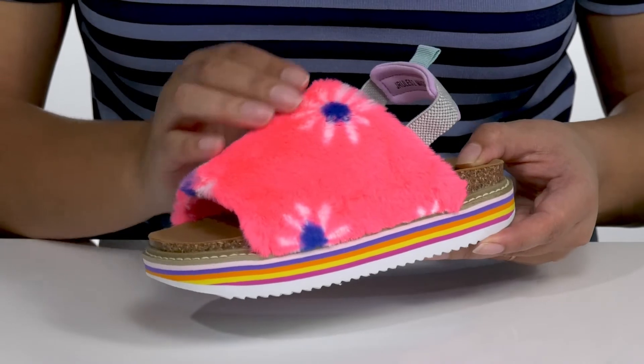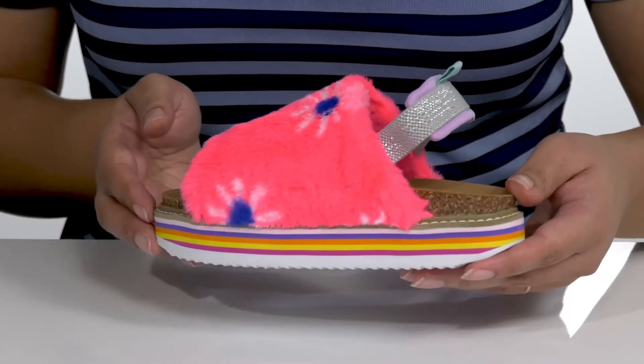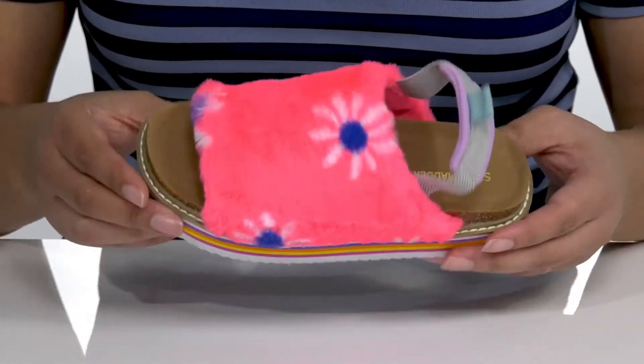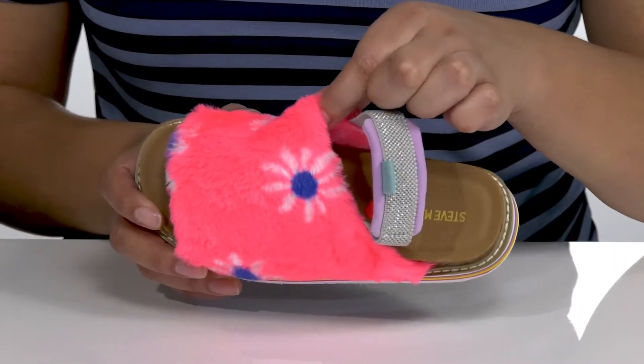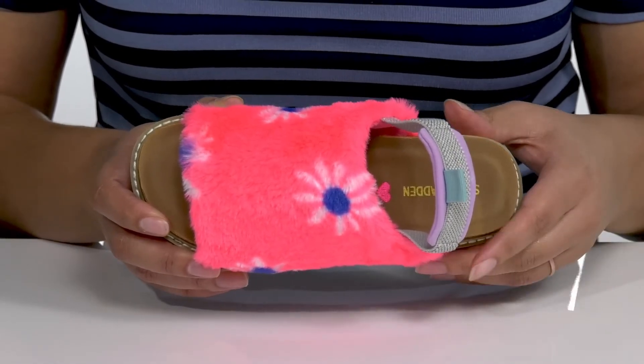The upper is lined with faux fur that has a colorful floral print, giving it some fun that'll go with many different summer outfits. Inside, there is that same faux fur lining that feels great against the skin, with a cushioned footbed to keep them comfortable all day.